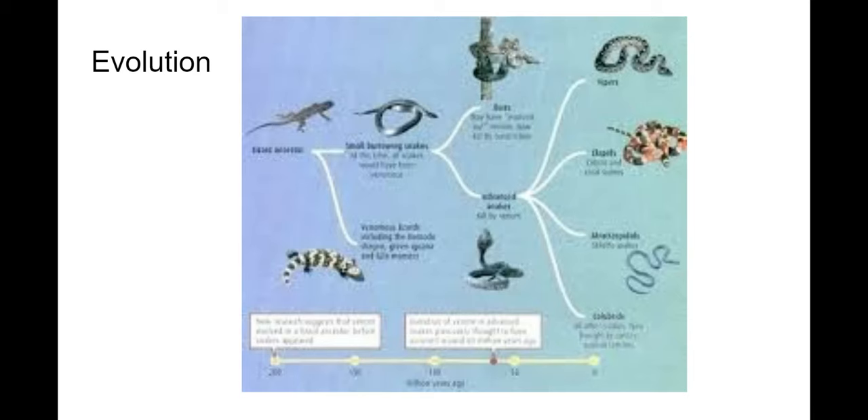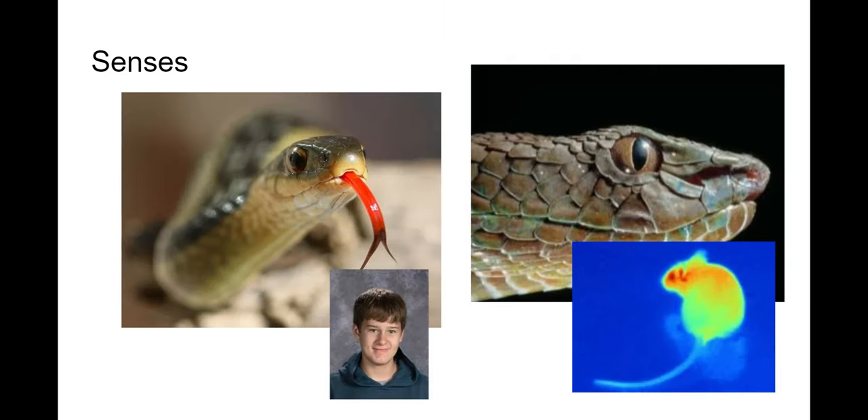These hox gene changes altered the anatomy of the snake, and this proved to be a good change evolutionarily — they have been very successful. They have evolved alongside mammals, which makes sense since the prey of most snakes are mammals. Not all snakes eat mammals, but a whole lot of them do.